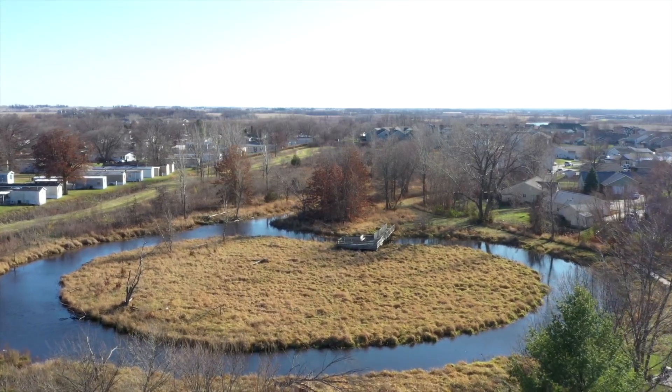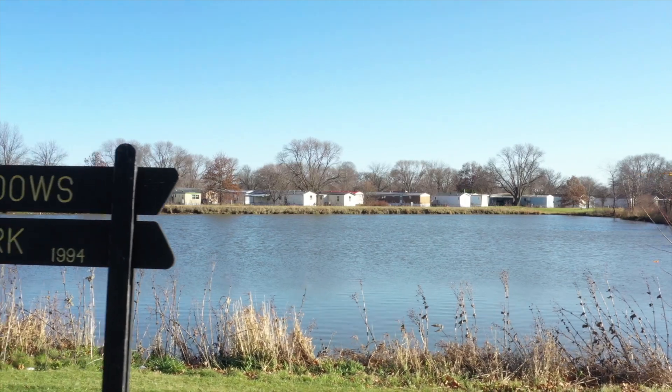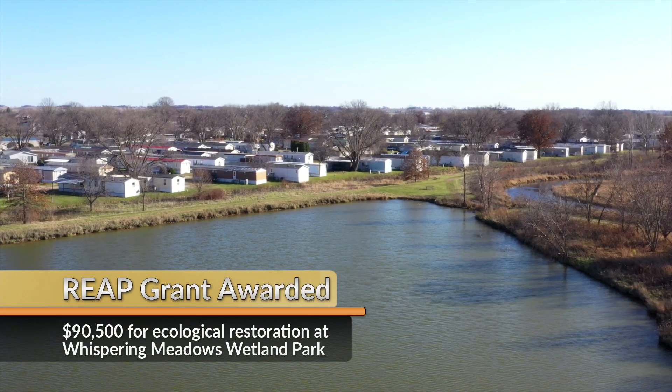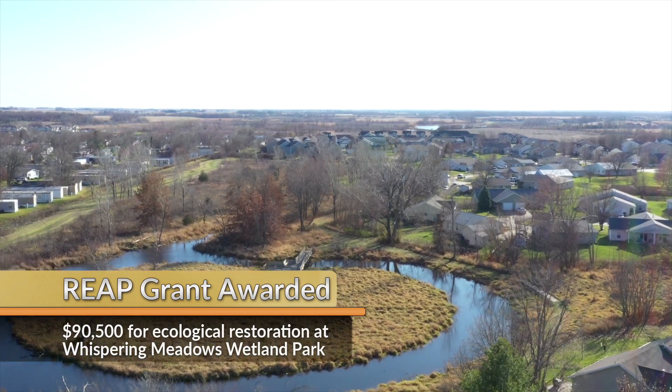Iowa City Park is about to get a big boost from an Iowa Department of Natural Resources grant. The $90,000 REAP grant will be used for ecological restoration and enhancement of the 17 acres of Whispering Meadows Wetland Park, helping improve the recreational green space on the southeast side of town.